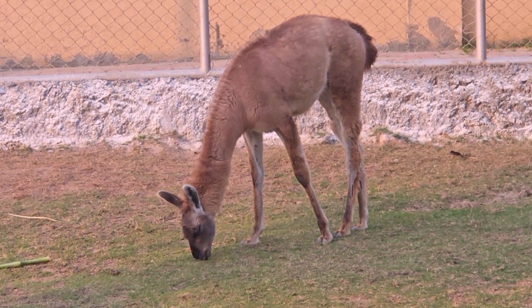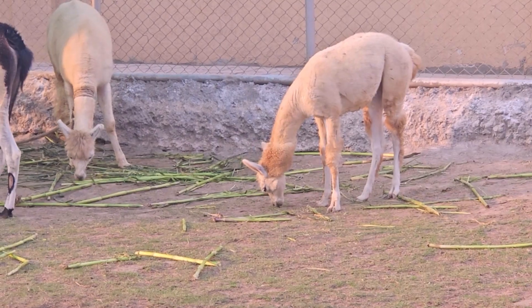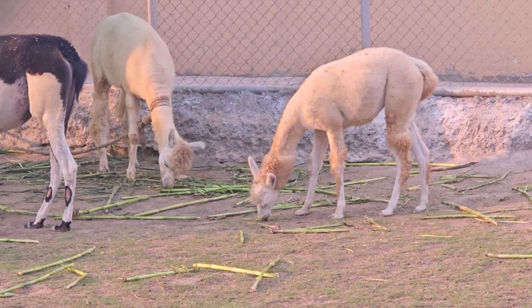Llamas communicate through various vocalizations, including humming, clucking, and a high-pitched alarm call. They also use body language, such as ear and tail positioning, to express their emotions.